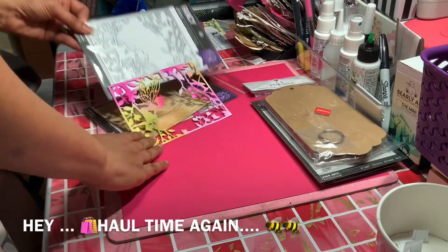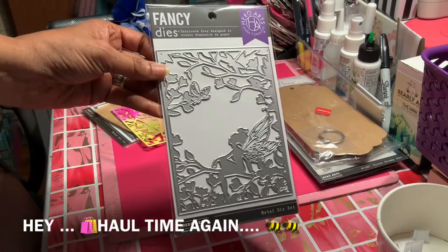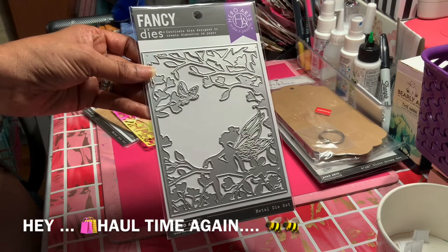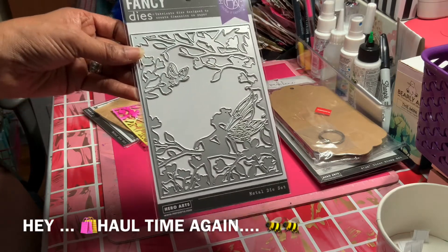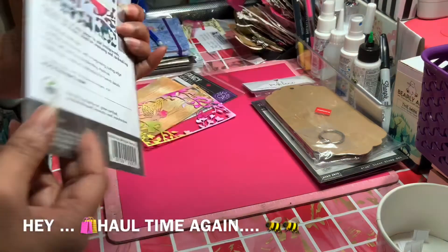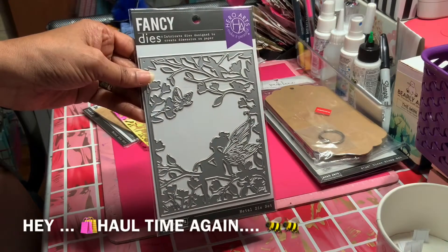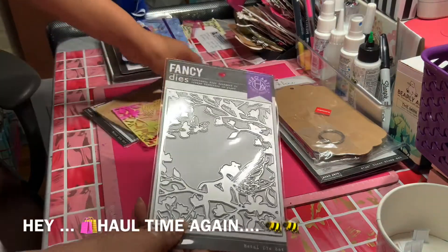I also purchased another new collection from Hero Arts — their Fancy set. This one has a fairy in it, which is really pretty. These are all originally $14.99 but I got it for $8.99.